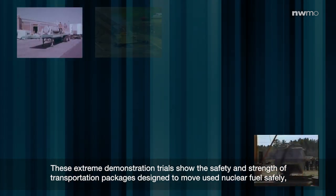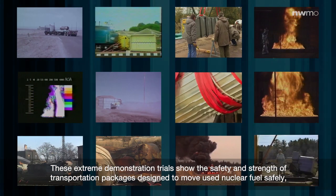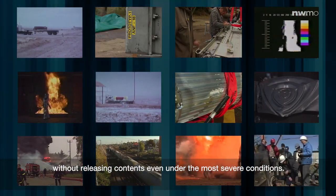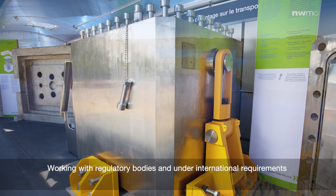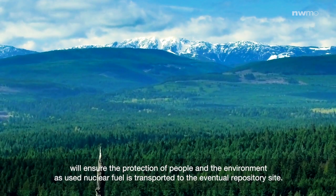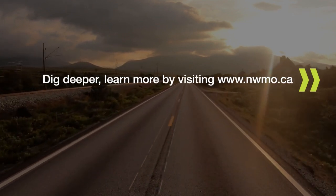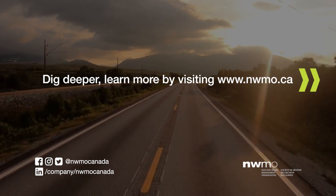These extreme demonstration trials show the safety and strength of transportation packages designed to move used nuclear fuel safely without releasing contents even under the most severe conditions. Safety is at the core of Canada's plan. Working with regulatory bodies and under international requirements will ensure the protection of people and the environment as used nuclear fuel is transported to the eventual repository site. Dig deeper, learn more by visiting nwmo.ca.